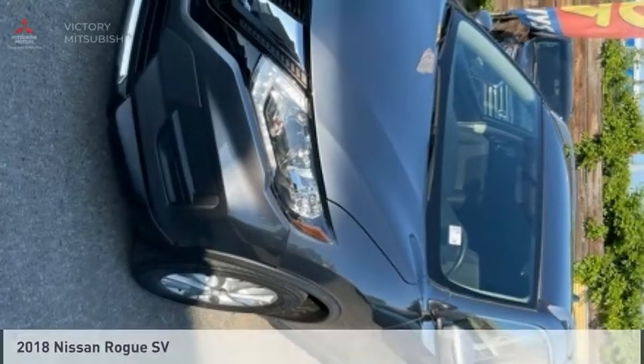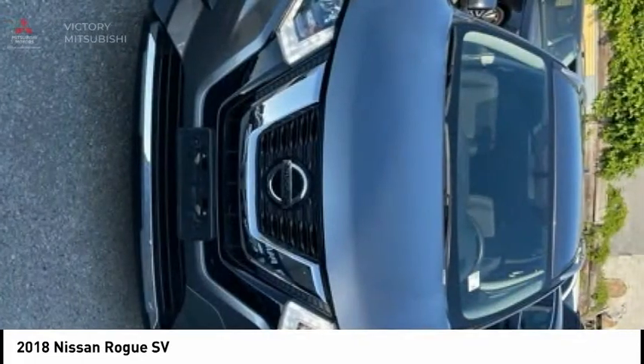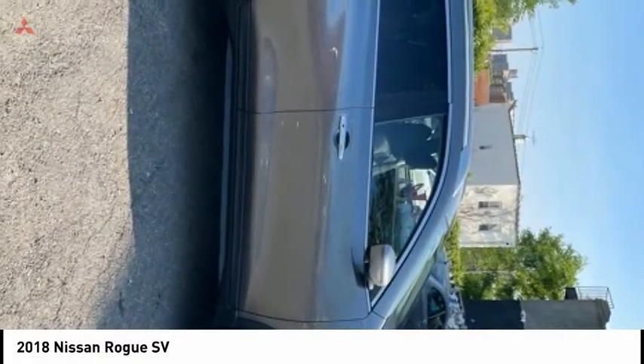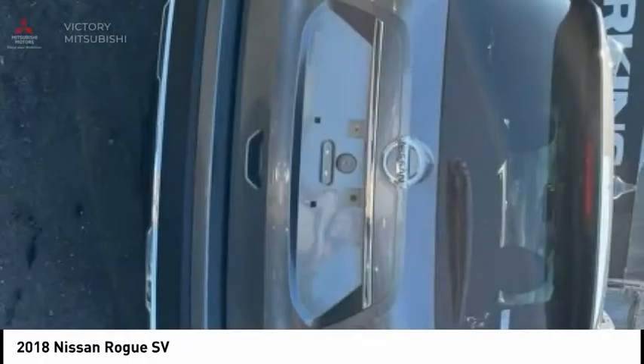Today with the 2018 Rogue. The stylish Rogue gets 27 miles per gallon and still boasts nearly 58 cubic feet of cargo space. With a 5-star side impact safety rating and confident handling, the Rogue is more than you expect and everything you deserve.